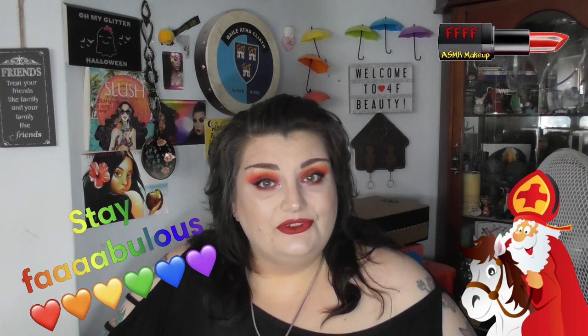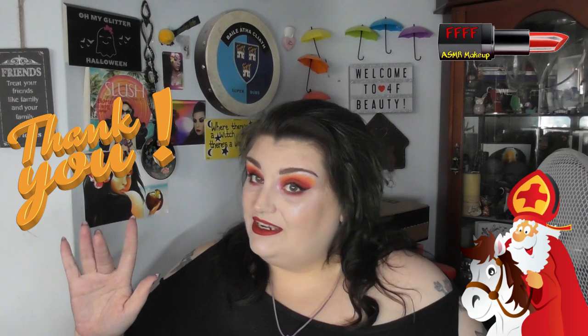Now that you have hopefully liked this, commented, and maybe even shared just a little bit, please go across and check out the other three ladies that have taken part, check out their looks, and drop a little comment — let them know you came from 4F Beauty and show them the same kind of love that you show me. All that remains for me to say, as ever: stay fabulous, and I'll see you next time. Bye for now.